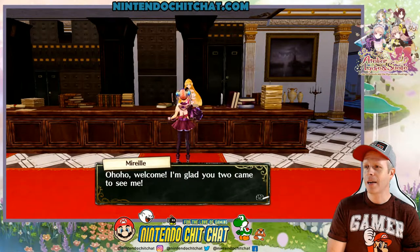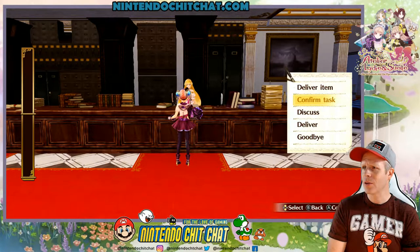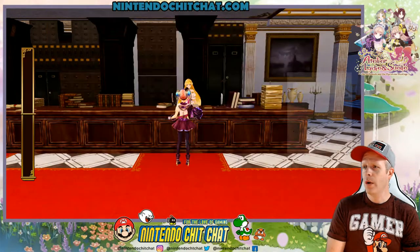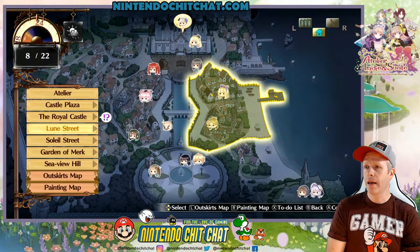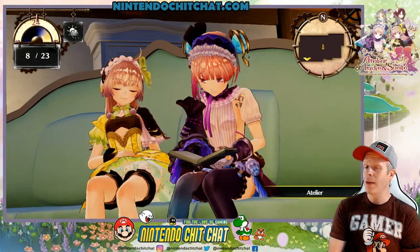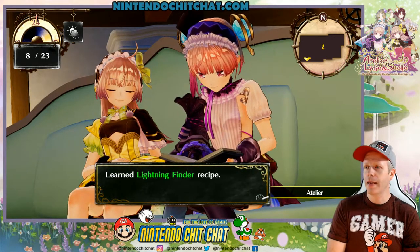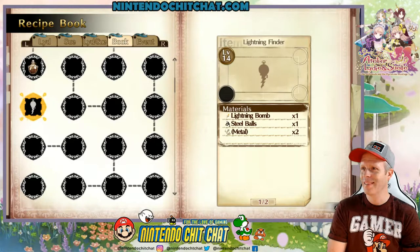The ranking test is now received. Let's see — that's Zettel still. The E-rank test problem: learn lightning finder recipe. Basically, we need to figure out what we need for this: lightning bomb, steel balls, and metal.